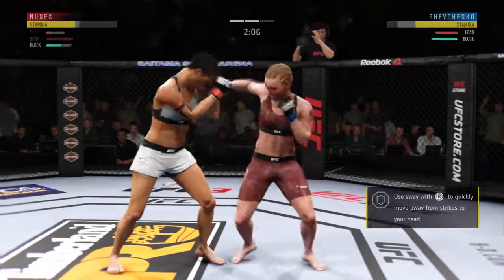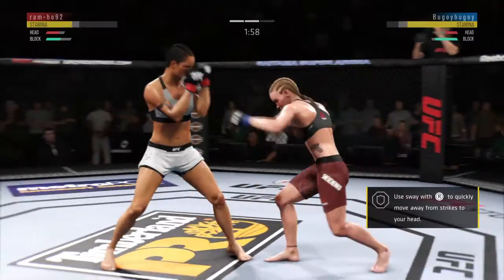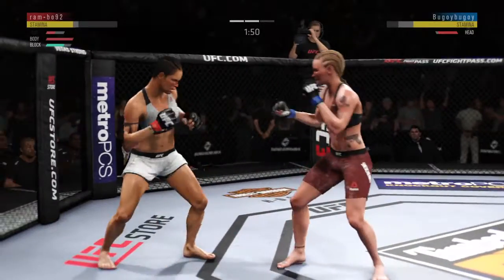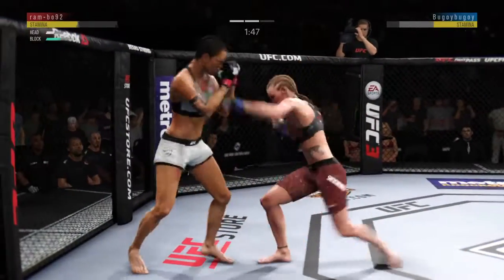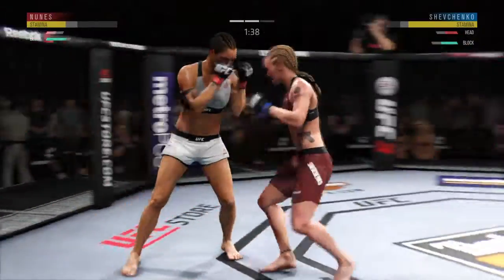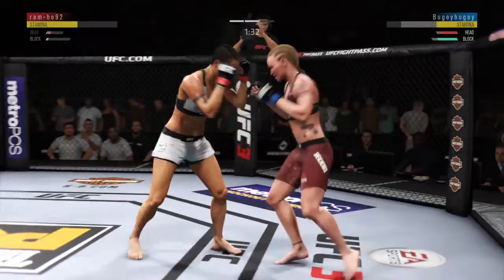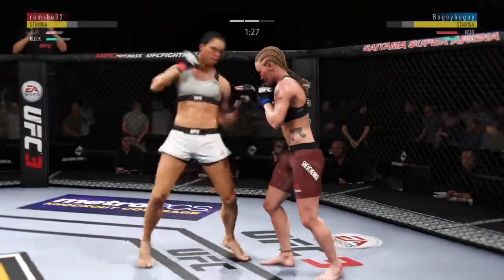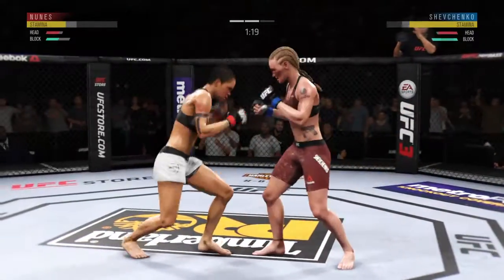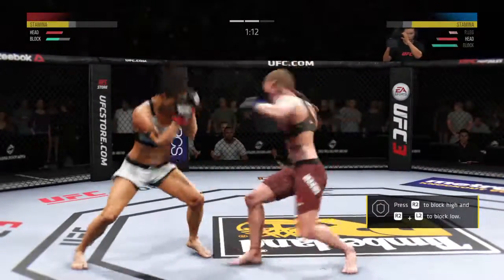Shevchenko's lower jaw looking extremely swollen now. Look at that — right to the temple. Another punch to the head by Nunes. Splits the guard and connects there. Getting the hands going here early. Beautiful timing with the left hand. That's a big hook. Doing an excellent job blocking here. Shevchenko gets caught with that punch. Don't be afraid to get that head off the center line. That's a really strong leg kick there by Nunes.